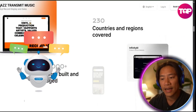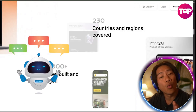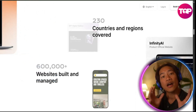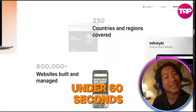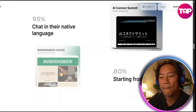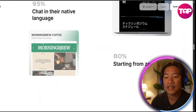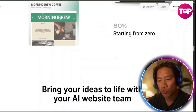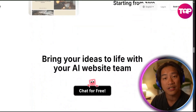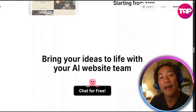You can just chat in any language and tell Wedgik what you want, and it builds your website in under 60 seconds. Wedgik is even offering a free plan with 70 monthly credits, and that is enough to build an entire website or make multiple AI-powered changes completely free.